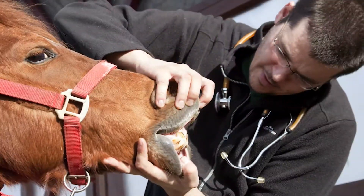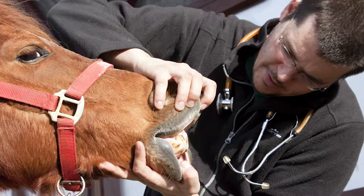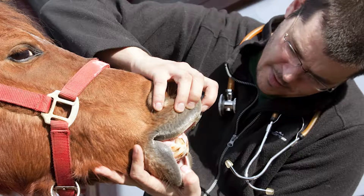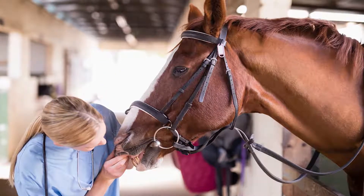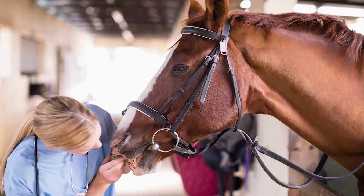Sometimes you mess your teeth up — horses can also mess their teeth up — but they also need routine dental care because of the structure of their mouth. Anatomically, the horse's bottom jaw is narrower than their top jaw, and their teeth continue to erupt from their gums over the course of their lifespan.